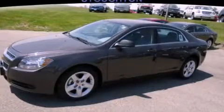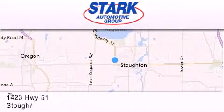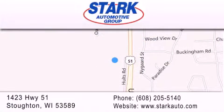Please call today to reserve this vehicle for a test drive. Stark Automotive is located at 1423 Highway 51 in Stauffton. Our goal is to exceed all of your expectations to ensure that you'll return for future visits.